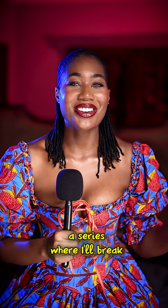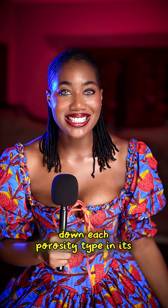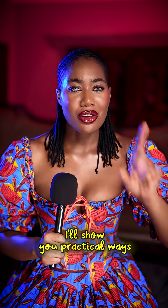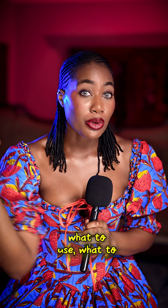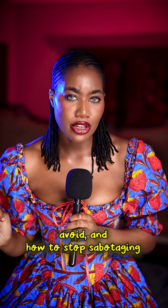This is the start of a series where I'll break down each porosity type in its own video — low, high, and neutral. I'll show you practical ways to determine yours, what to use, what to avoid, and how to stop sabotaging your growth.